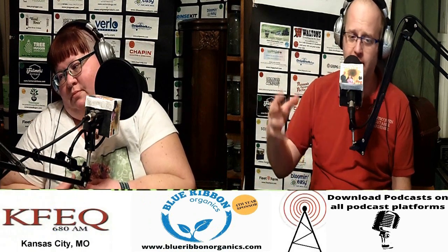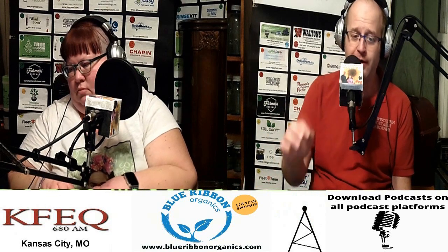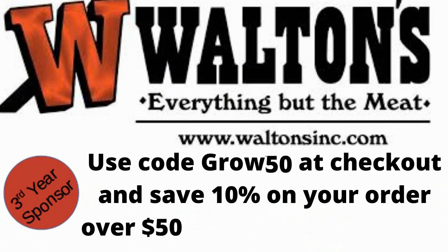This is just some of dozens of methods of gardening, so just because we didn't cover your method doesn't mean it doesn't matter. Also important is what Walton's Incorporated has for our listeners.